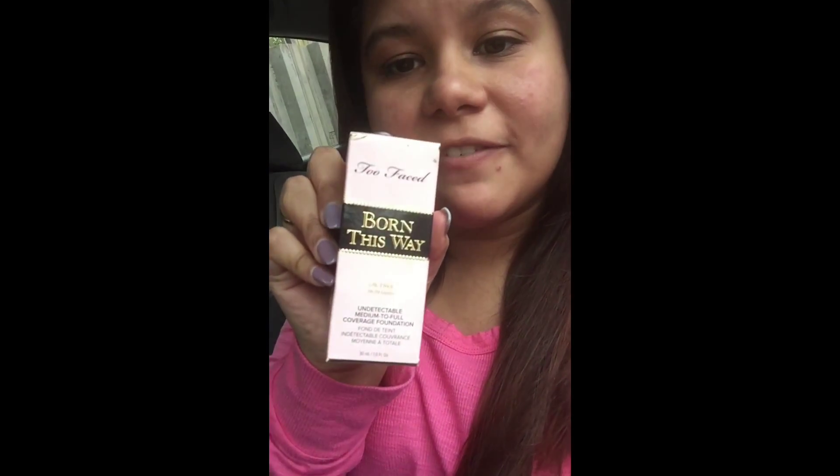Hi guys, welcome to my channel. My name is Jacqueline Cisneros and today I'm going to review the Too Faced Born This Way foundation. I've heard a lot of good things about this foundation so I went ahead and purchased it myself to see what it's all about. This is going to be a first impression as well as a review.